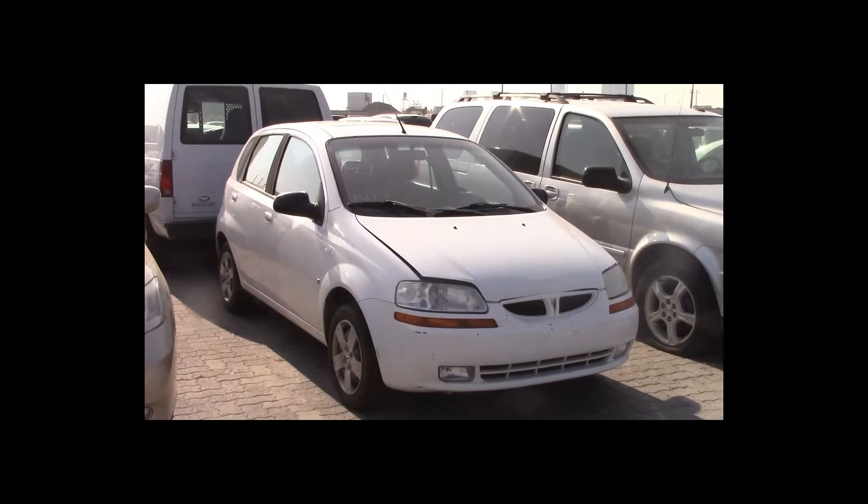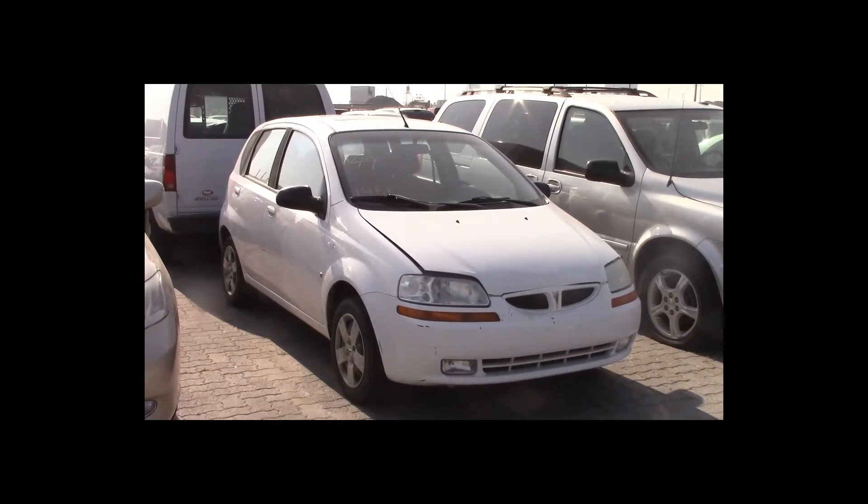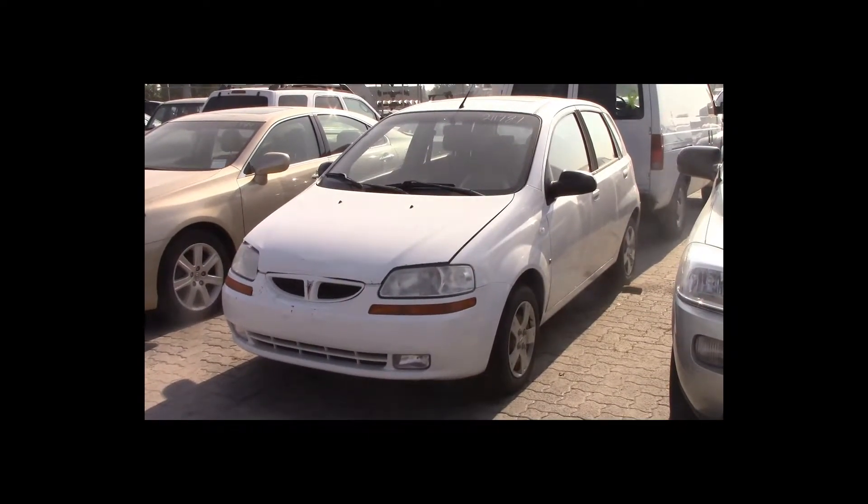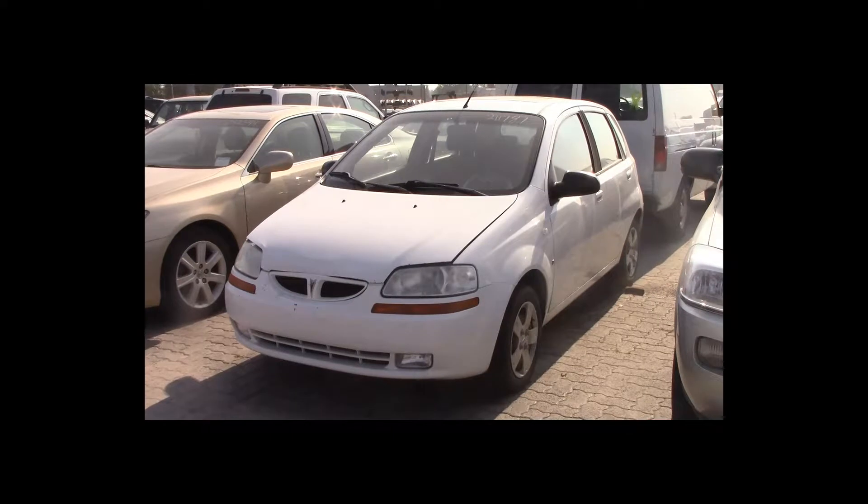Lot number 49 is a 2008 Pontiac Wave. This vehicle is a 4-cylinder with an automatic overdrive. It is loaded: power sunroof. 145K.